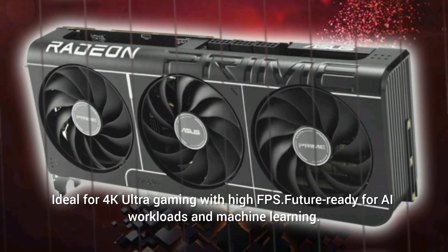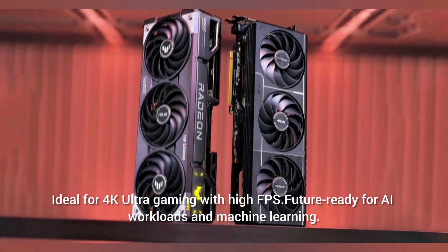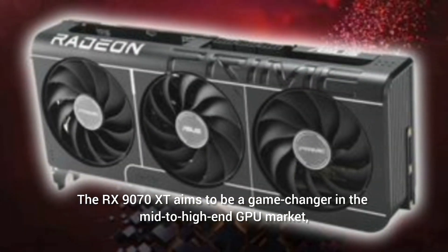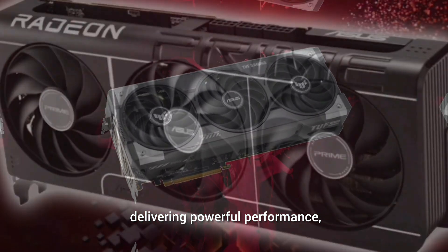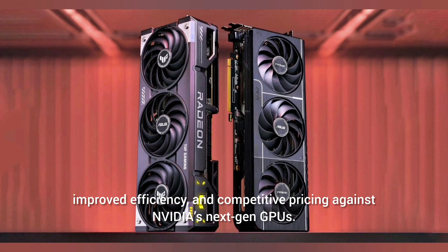Ideal for 4K Ultra gaming with high FPS and future-ready for AI workloads and machine learning. The RX 9000 70XD aims to be a game-changer in the mid-to-high-end GPU market, delivering powerful performance, improved efficiency, and competitive pricing against NVIDIA's next-gen GPUs.